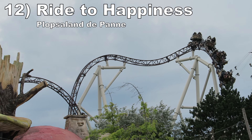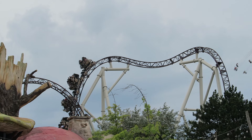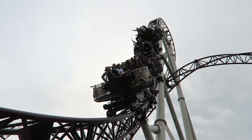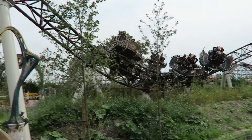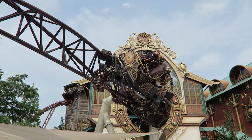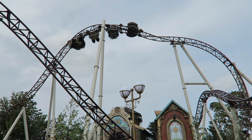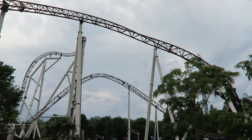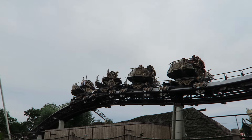Number 12: Ride to Happiness at Plopsaland De Panne. This is the best of the Mack Rides Extreme Spinner lineup — this ride is chaos. The vehicles spin faster than the others, and there are several powerful airtime moments, particularly that broken-up top hat and the final few hills, which are magical when taken in reverse. The inversions are excellent as well — the hangtime in the jojo rollout of the station and especially the double dive loop are exceptional, the latter being ultra-disorienting. There are a few elements in the first half that are good but not great, but this ride's best moments are as good as any coaster.